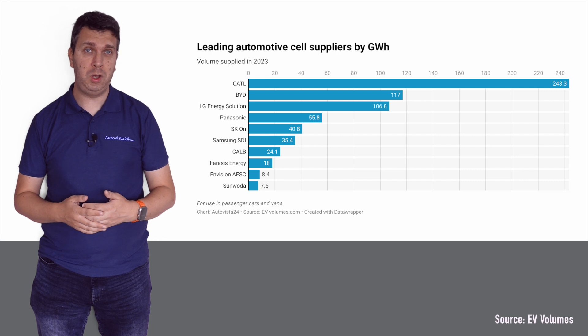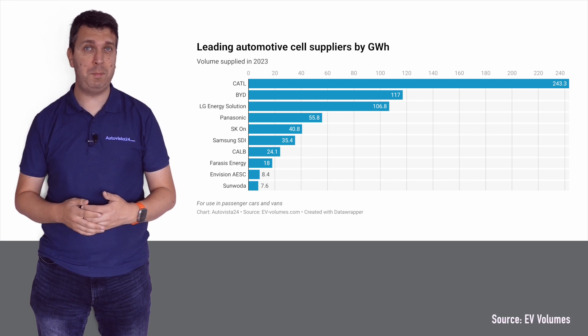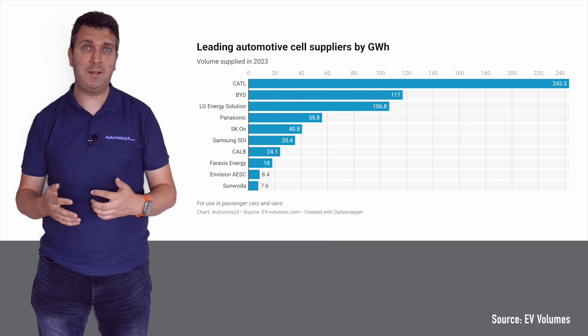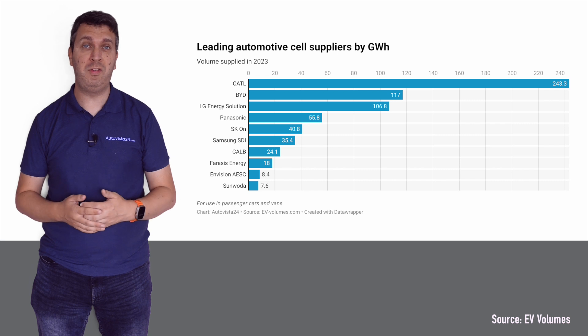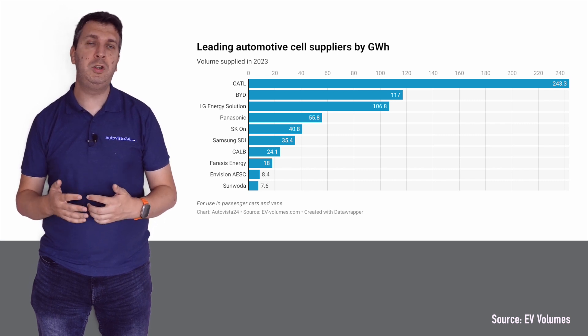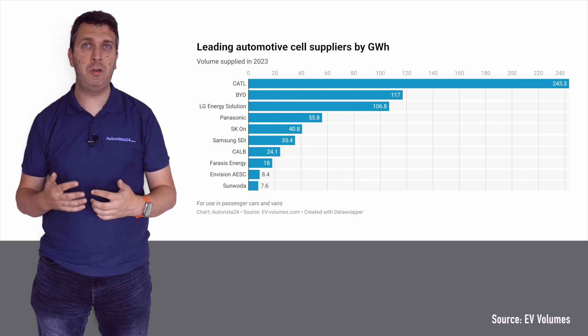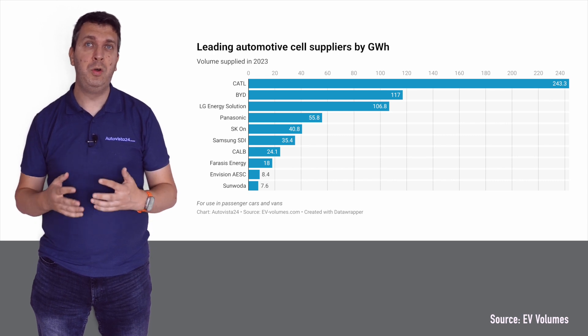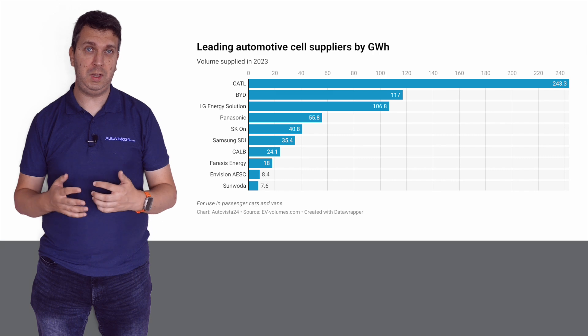According to data from EV Volumes, CATL was the biggest producer of batteries in 2023 with 243.3 gigawatt hours — a 36% share of the market. Next came BYD with a cell volume of 117 gigawatt hours and 17% of the market, followed by LG Energy Solutions which produced 106.8 gigawatt hours, taking 16% of overall battery production last year.